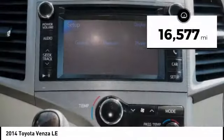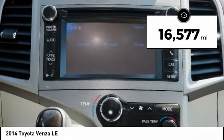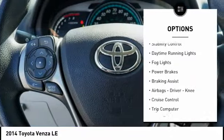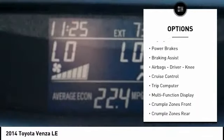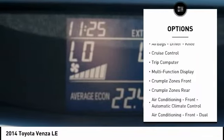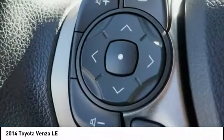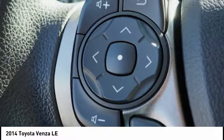This vehicle has less than 20,000 miles. Here are some of this vehicle's great options: power windows with safety reverse, traction control, stability control, daytime running lights, fog lights, power brakes, braking assist, airbags, driver, knee, cruise control, trip computer.